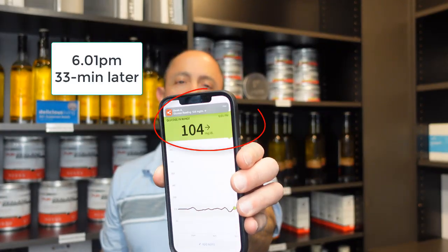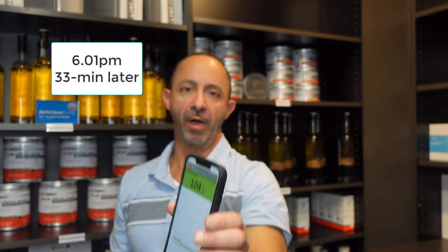Okay, now it's almost 30 minutes since I had the Kind Bar. Let's take a look at my glucose. 104 — so I've continued to go up: starting at 88, went to 98, now 104. So we're seeing the lift.